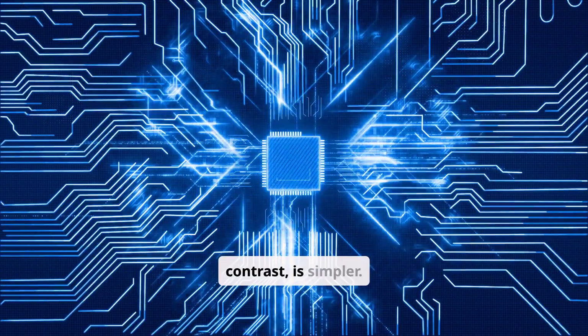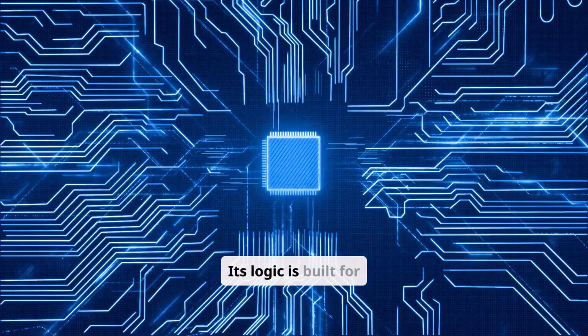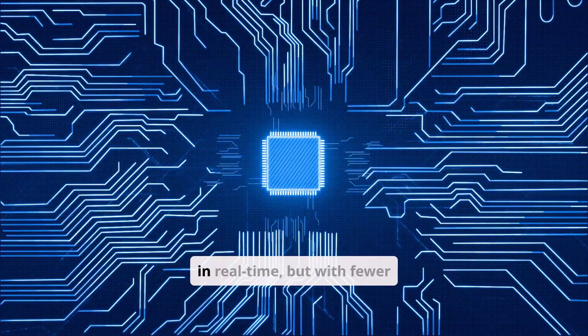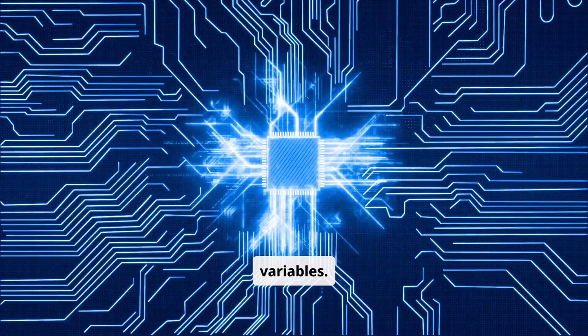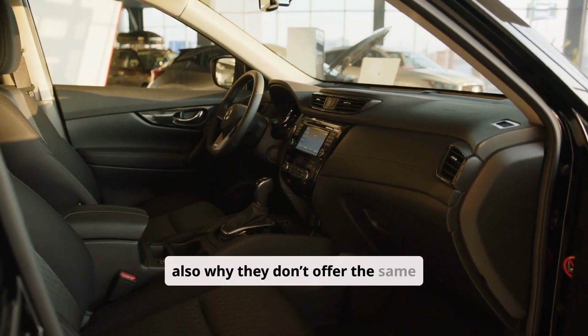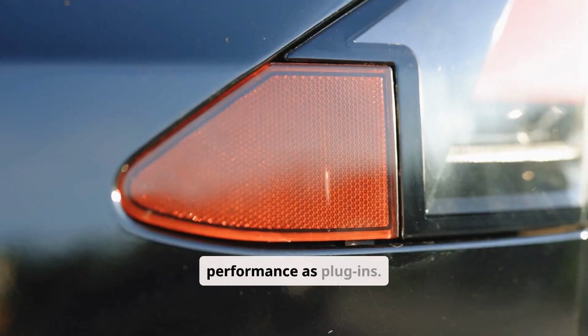The hybrid, in contrast, is simpler. Its logic is built for efficiency, not adaptability. The vehicle makes decisions in real time, but with fewer variables. That's why hybrids are ultra-reliable — and also why they don't offer the same kind of tech-driven performance as plug-ins.